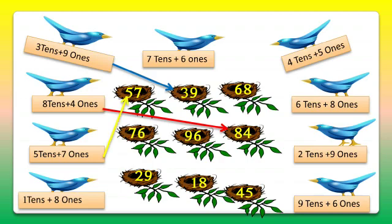The fourth bird carries 1 ten and 8 ones — that's 18. So we'll match it with 18. The fifth bird carries 7 tens and 6 ones — that's 76. So we'll match the fifth bird with 76.